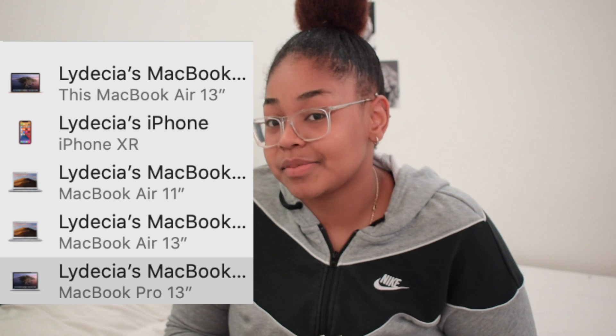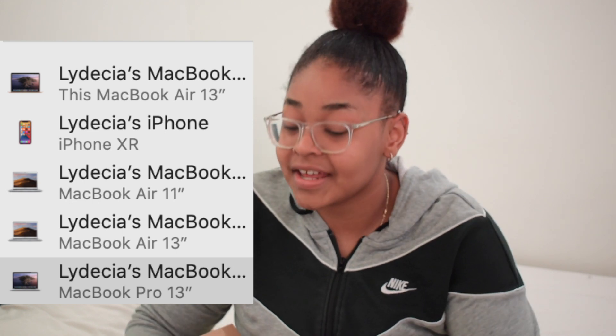Before I got this, I got three other MacBooks — three. Basically I had bad experiences because I bought them second hand. I had to buy three and they were just not working. I had bad luck.